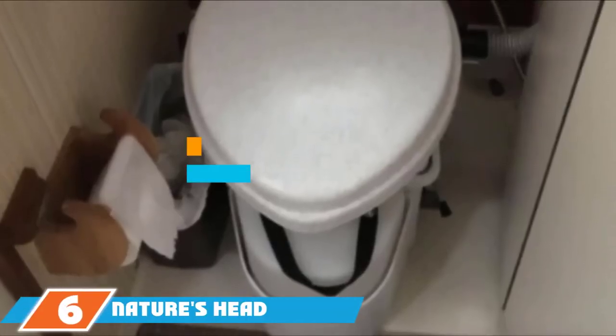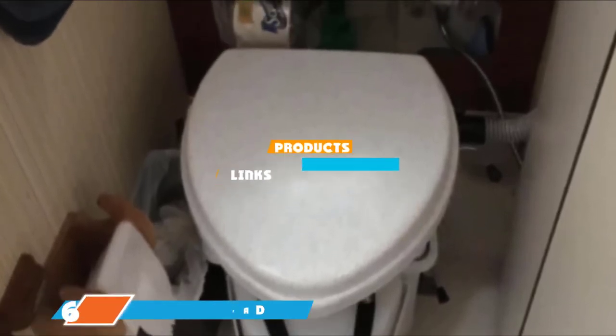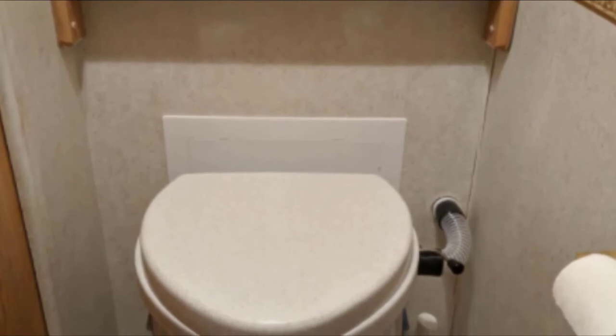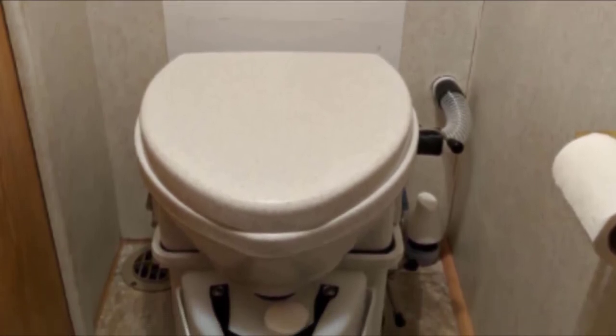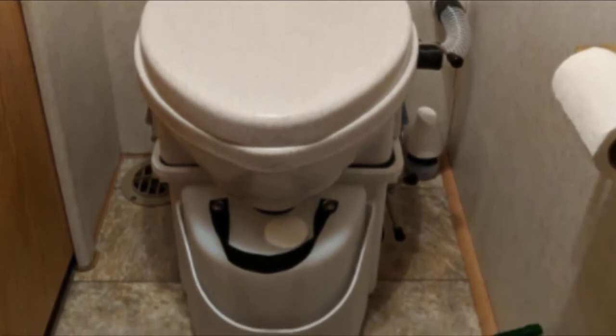The number 6 position is held by the Nature's Head Composting Toilet with Spider Handle. There is no shortage of advocates for this composting toilet — it is easy to install, simple to use, and has made a name for itself with its low maintenance needs and odor-free operation. While originally intended for marine applications, it is frequently installed in RVs, cabins, outhouses, tiny houses and more. This version equipped with a spider handle is frequently chosen for its space-saving design, though a more conventional crank handle model is also available.